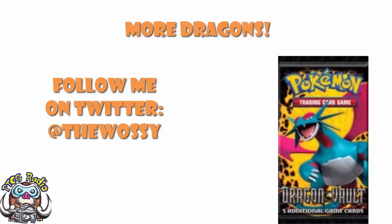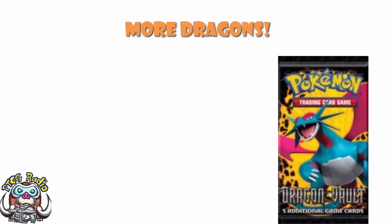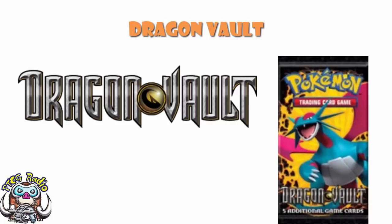So today we need to take a little bit of a look at Dragon Ball — yeah, that's right — we are continuing our complete history of the Pokemon trading card game, and we're having to take a little bit of a detour here to talk about a mini set.